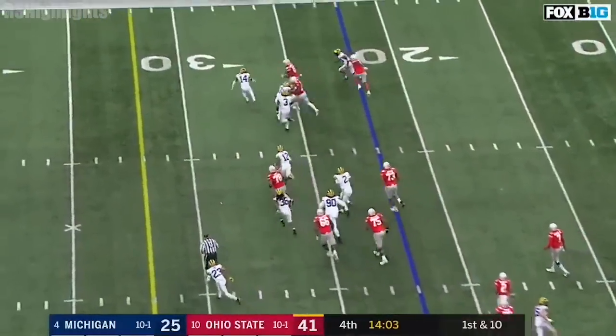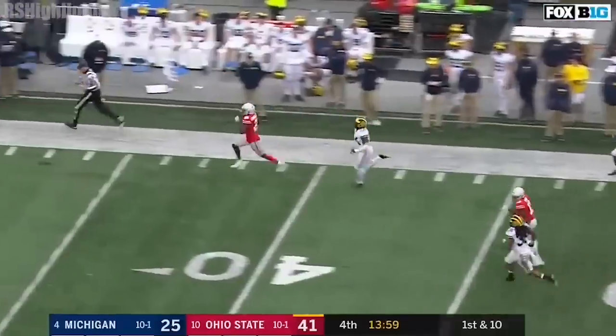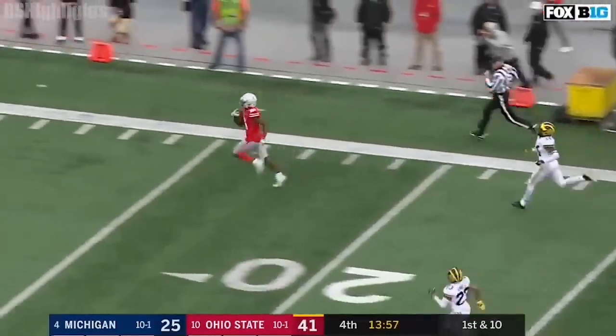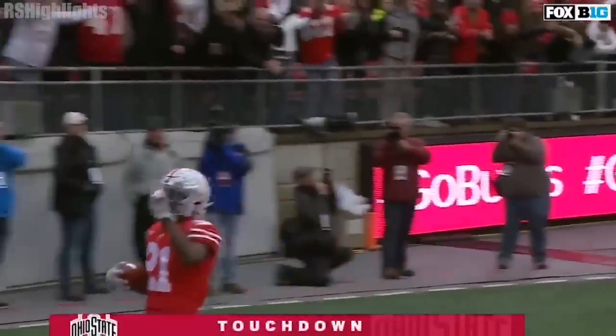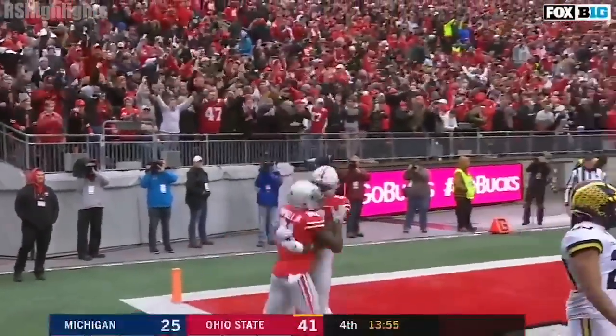They run it with Paris Campbell down the sideline — watch out! Campbell turns on the juice — touchdown, Buckeyes! 78 yards! No flags!